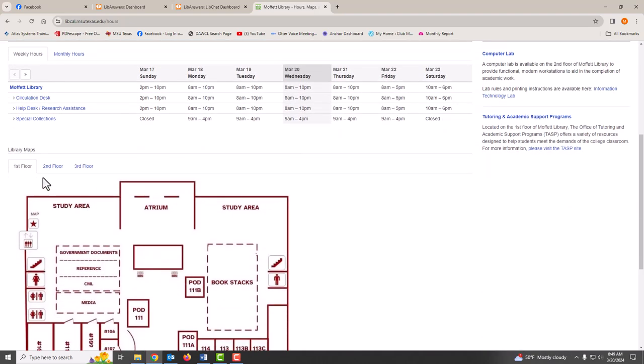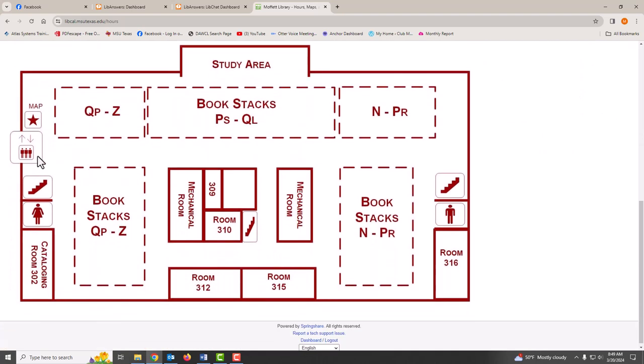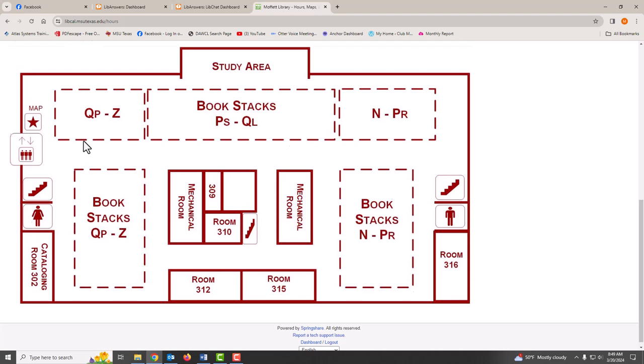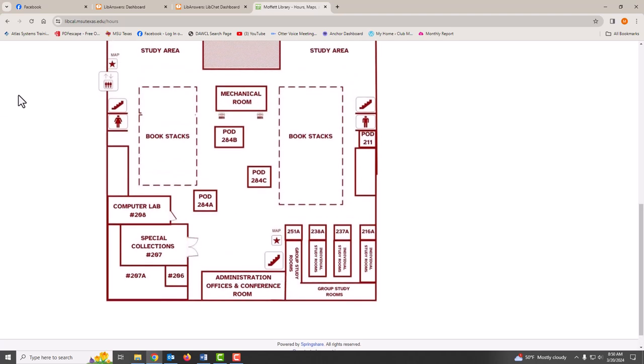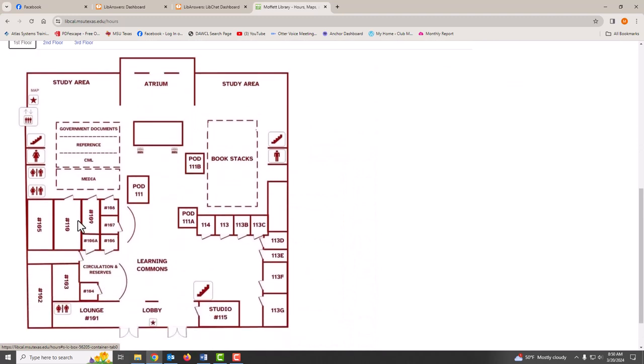Maps of the building show the location of different areas on all three floors of the library, including the location of the elevator, stairs, and restrooms, the computer lab and special collections on the second floor, study pods, study rooms, focused collections, circulation, Mustang Studio or podcast recording room, and the staff offices and classrooms.